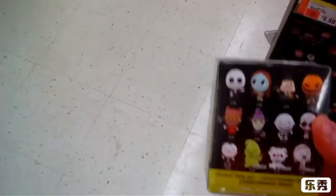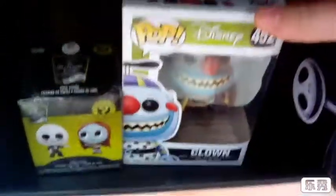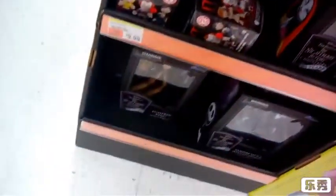They got the Nightmare Before Christmas mystery minis too. They only have one of these, but actually there's a couple down there. They have the clown from the Nightmare Before Christmas, and they have unmasked Deadpool, I think. I don't even know what that name is, but it's pretty weird.